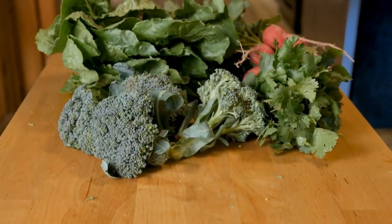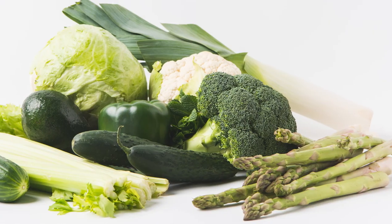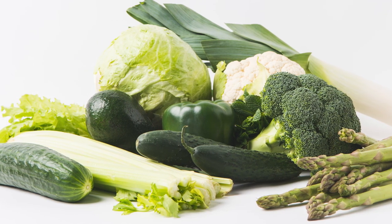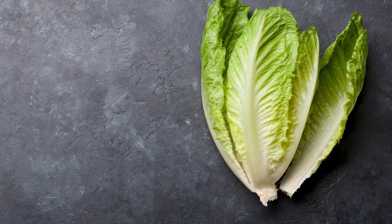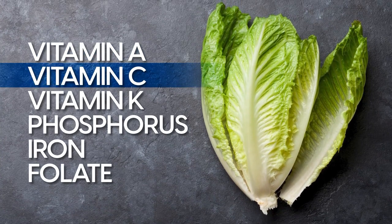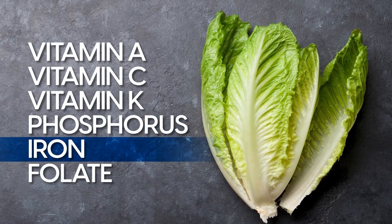Next up, another leafy green that is high in two of our key heart-healthy minerals — magnesium and potassium — plus it contains a B vitamin that plays an essential role for managing blood pressure. Number three: romaine lettuce. This lettuce also provides other key nutrients such as vitamin A, vitamin C, vitamin K, phosphorus, iron and folate.